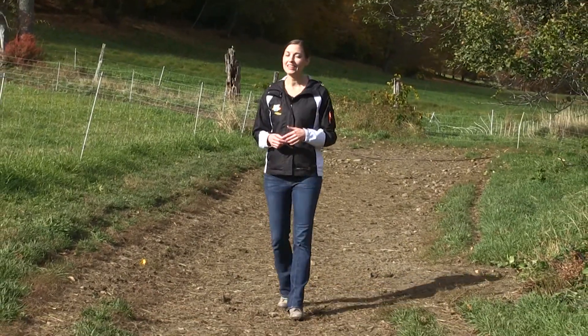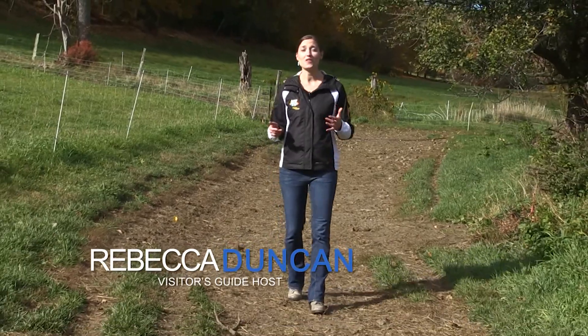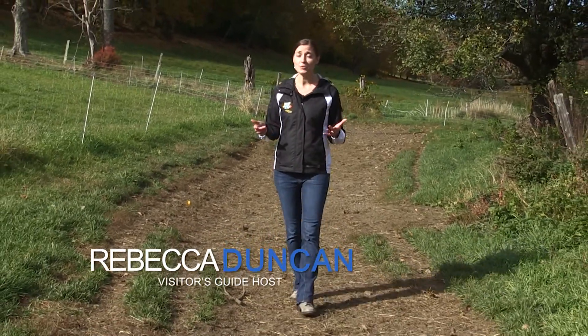Welcome to Vermont Shepherd, located in scenic Westminster West, Vermont. This 250-acre family-owned farm pastures between 300 to 700 sheep and is the oldest sheep dairy farm in the United States.